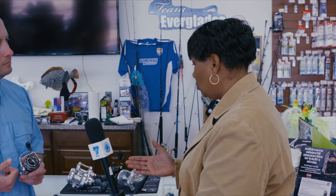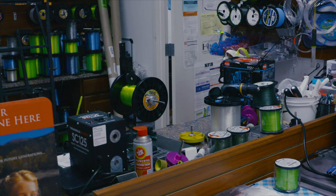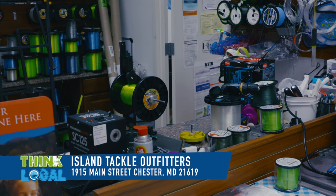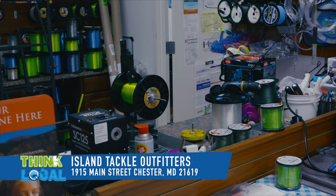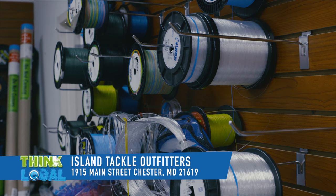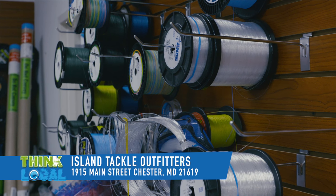I have no clue how to thread my line, so I understand that you will help me do that. We do spooling here — we have a couple of different spooling machines for different types of reels so we can handle just about anything you've got. And we throw that in for free: if you buy a reel or a rod and reel from us, we actually spool that up for you at no charge.